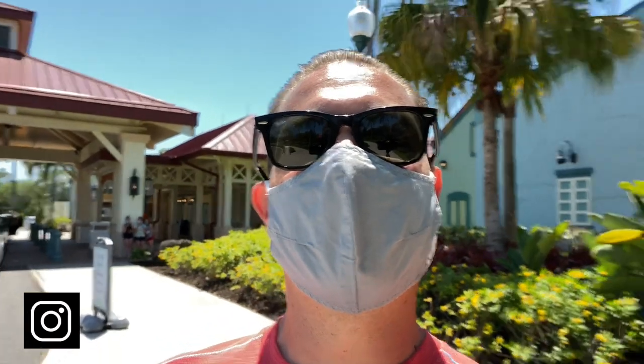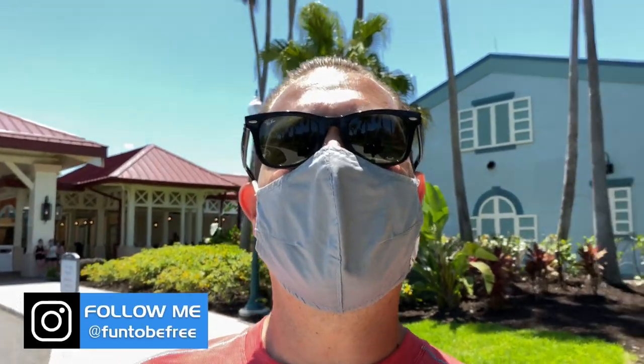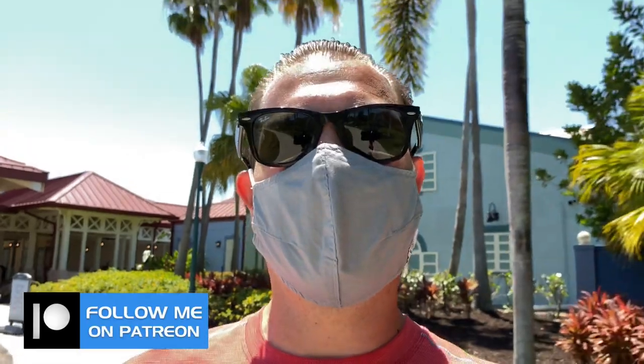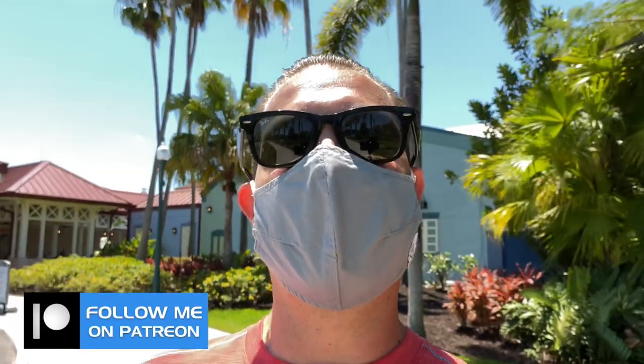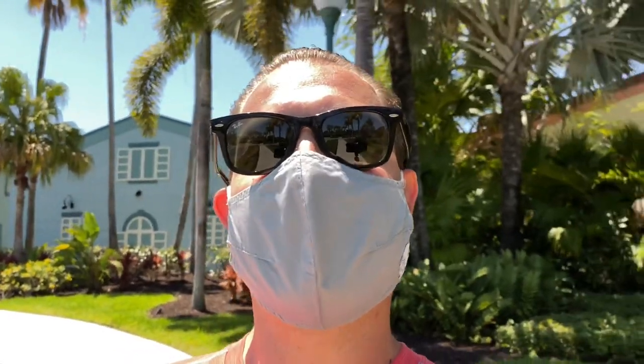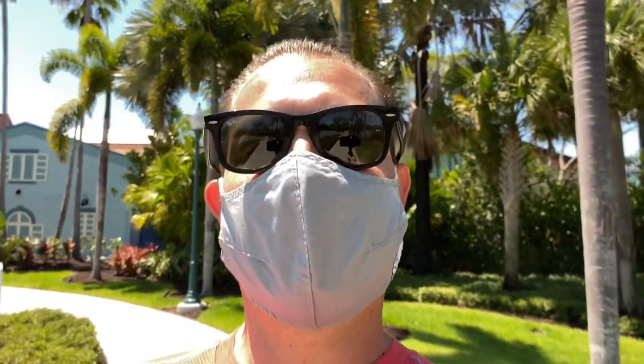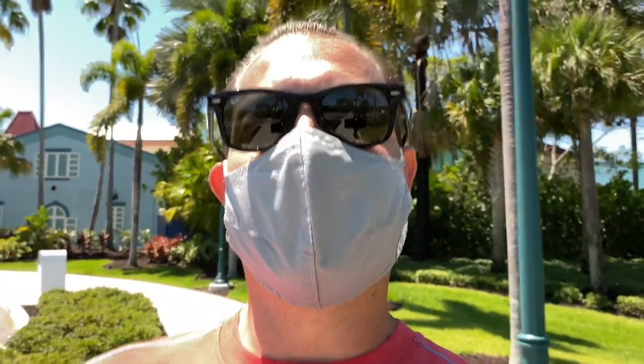Here we are back at the main entrance again — we've come full circle. I hope you've enjoyed your tour of Disney's Caribbean Beach just as much as I have creating it for you. Remember to click subscribe, smash that like button, and ring that notification bell for future channel updates. Also follow me on Instagram and Patreon. Until next time, see you later, explorers.